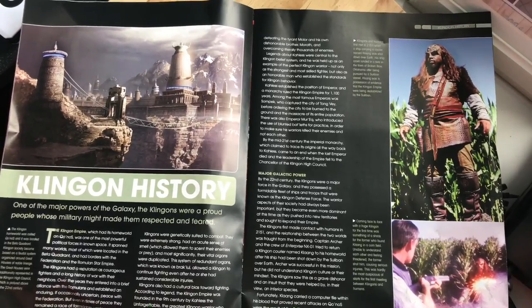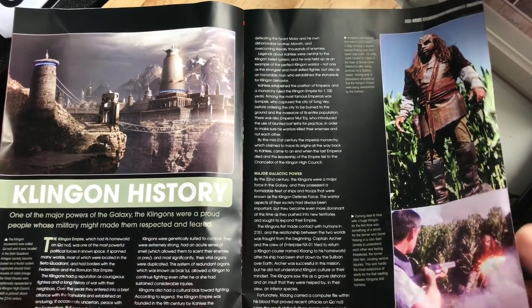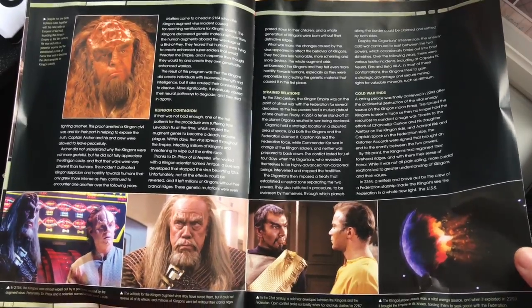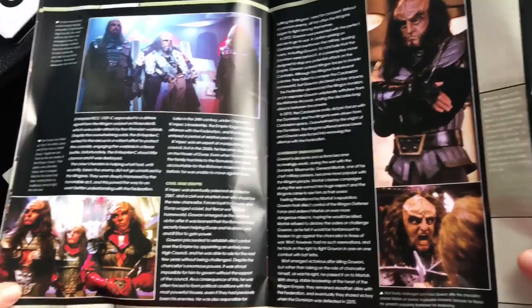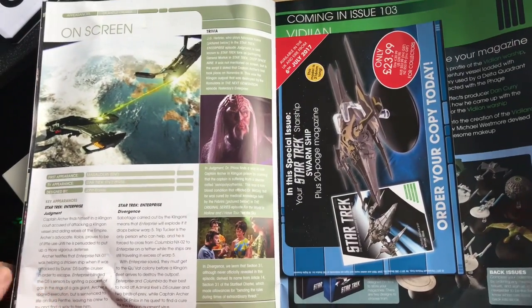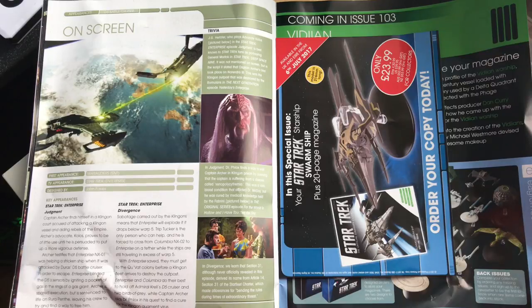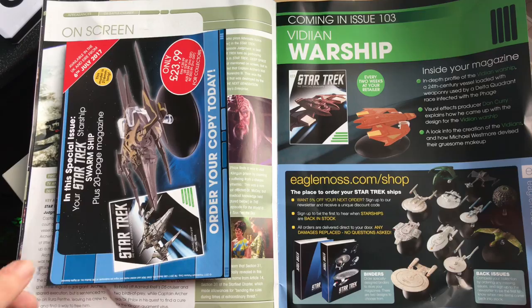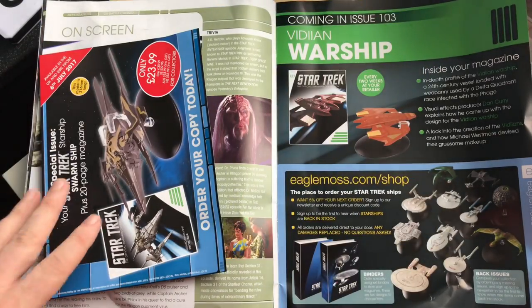On Klingon history: from Broken Bow, the first episode of Enterprise, we were introduced to Klingons straight away. They are a formidable and iconic enemy in Star Trek lore and have been the center of a lot of conversations around Star Trek Discovery. However, this is a Starships magazine — I don't really care to find out about Klingon history here. I'd rather read about the history of Klingon ship design or more design lore, as I've noted with previous issues covering Deep Space Nine and Bajor.